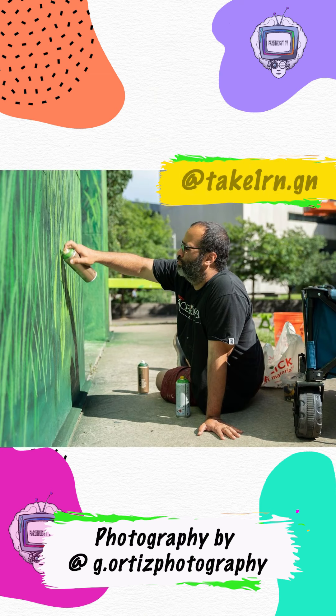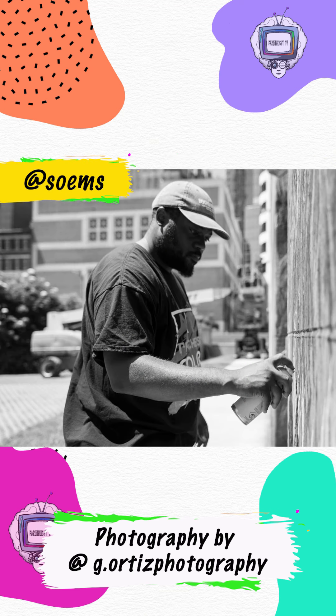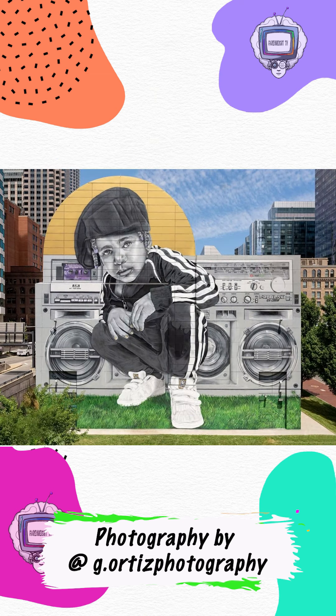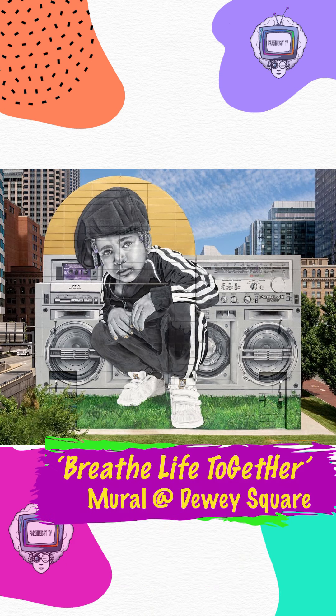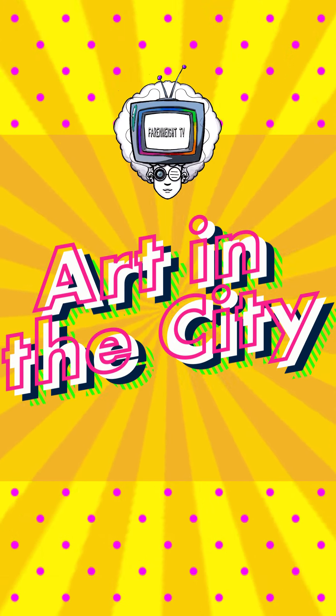I am so grateful for this mural and I can't wait to visit it over and over again. I hope you will too, Fahrenheit TV audience — go see this and tag the artists. Listen to some music that makes you feel good in honor of this epic radio in the background. I hope you all have a wonderful summer and tune in to the next episode of Art in the City coming to you soon.